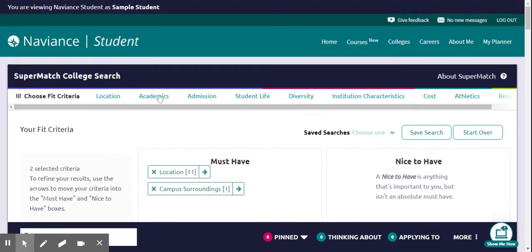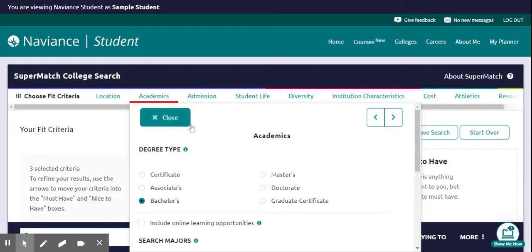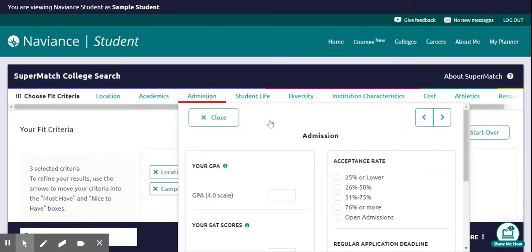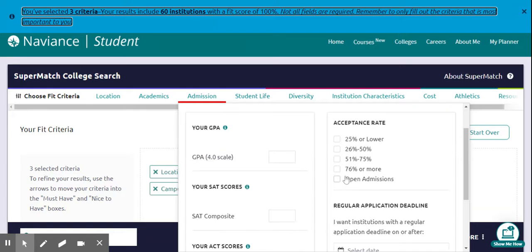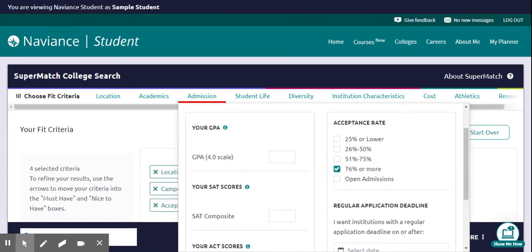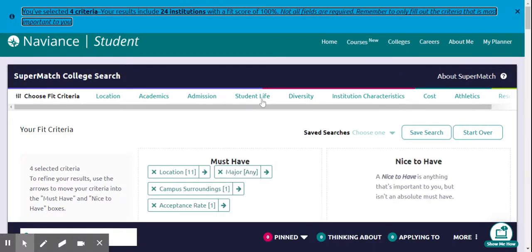You can also choose academic criteria — what kind of degrees? I'm looking for something with just a bachelor's degree for now. Under admissions criteria, you can filter by GPA or acceptance rate. I want something with a really good acceptance rate because I want a really good chance to get in, then close that.